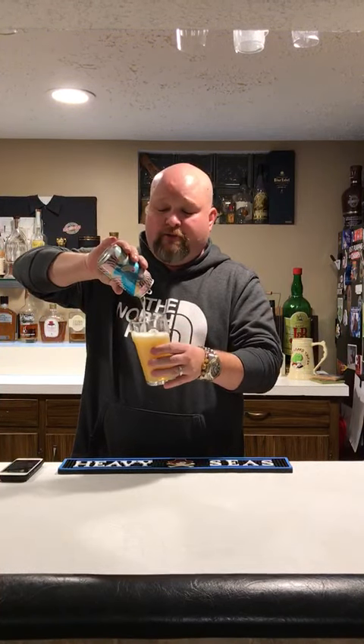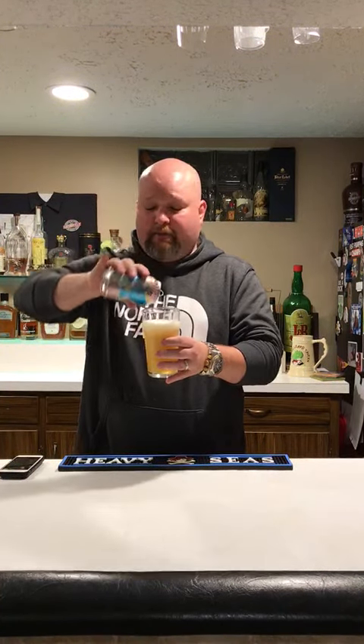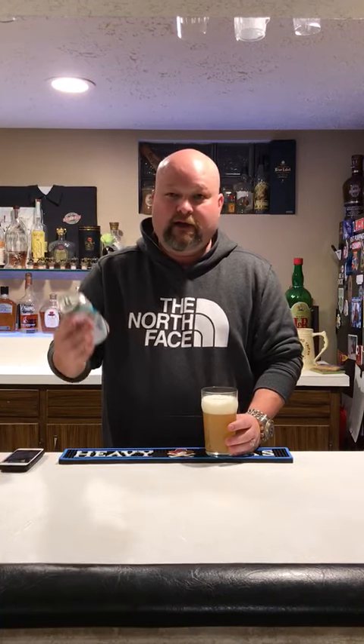It's dry hopped with citra and mosaic. The aroma jumps like crazy. This was a limited edition when it came out — I believe it's year-round now. They've recently redone the artwork, maybe about a year ago, I'm not really sure, but the artwork's killer.